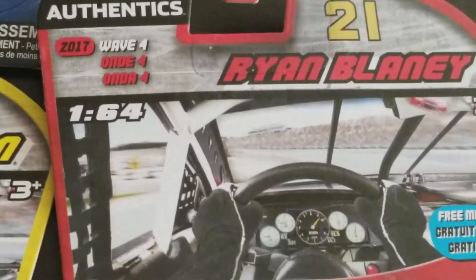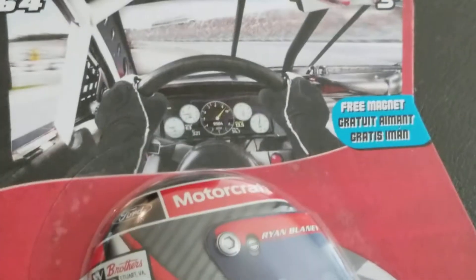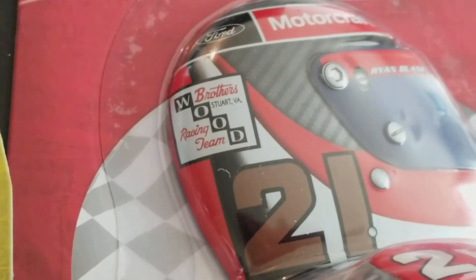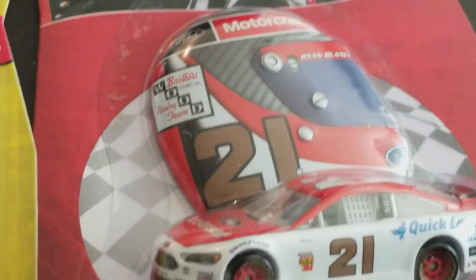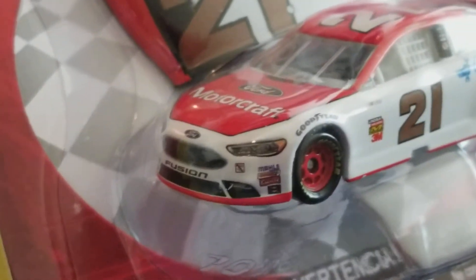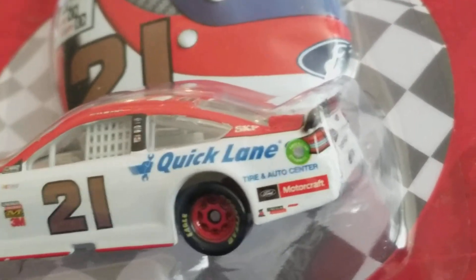The last car is one of my other favorites, though it got a little damage by the peg holder. 2017 Wave 4, Ryan Blaney - very cool. This one comes with something different: a helmet magnet that says Wood Brothers, Stuart, Virginia Racing Team. Very cool little magnet. The basic Ford Motorcraft paint scheme is on here, with Quick Lane Tire and Auto Center, and the rear says Ford Parts dot com.